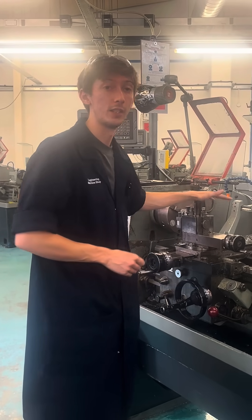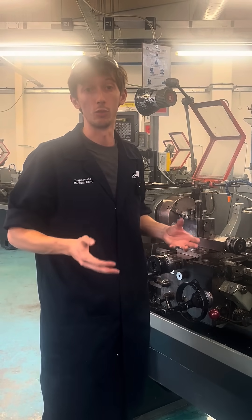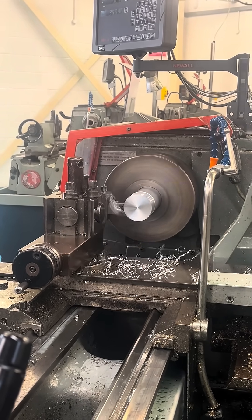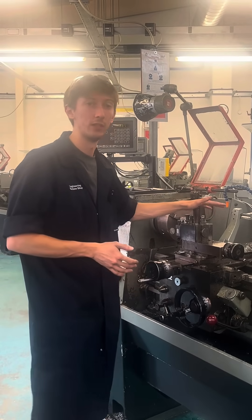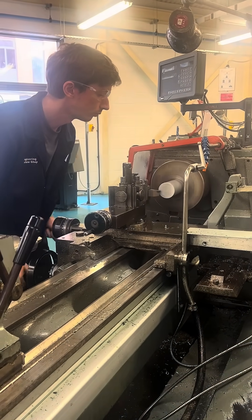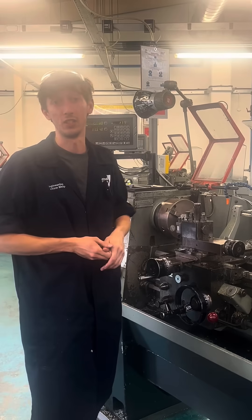The first one — this is a manual centre lathe, which is essentially used for making cylindrical components. It's widely used within engineering, within automotive, within aerospace, within general machine shop work. This is called the queen of machines because you can basically make anything on here. It's a really important, really good machine and we'll get some really basic fundamentals about machine tooling when you start.